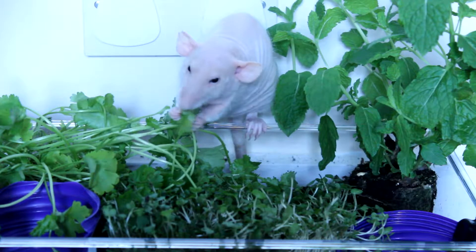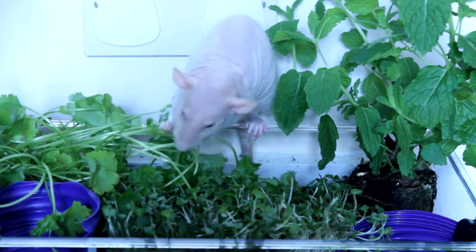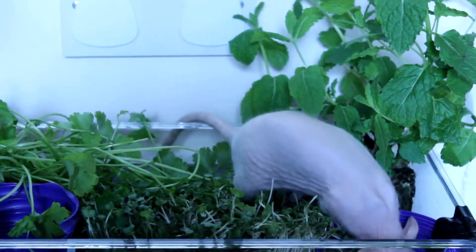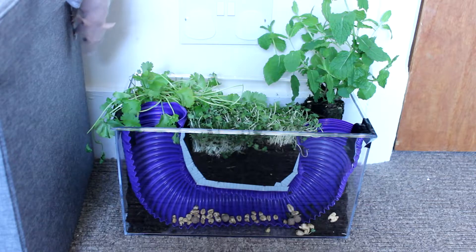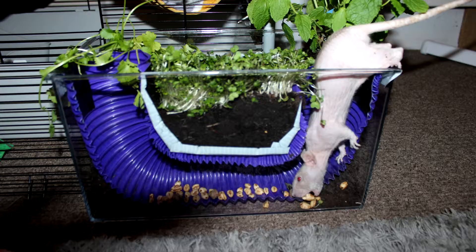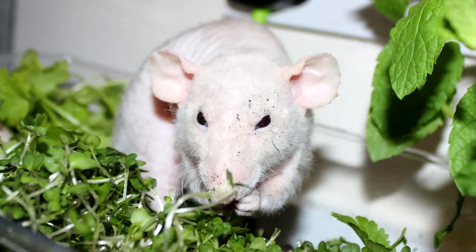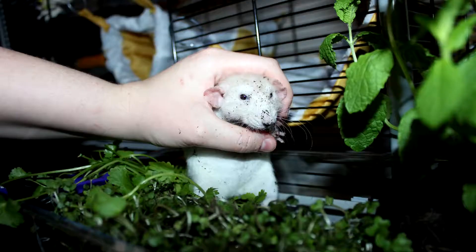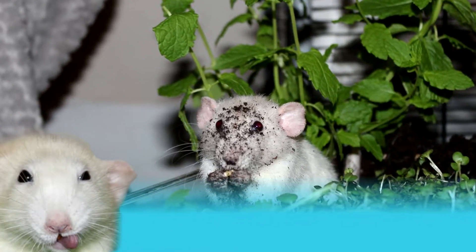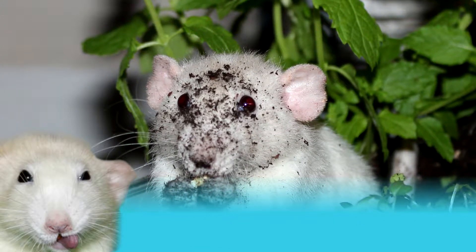Digging boxes are just one great way to enable your rat's natural behavior. Watch the rest of this video series for more ideas. If you'd like to see more content like this, make sure to hit that subscribe button, and for daily rat updates head over to Instagram and follow the Fat Rat-o-gram and Rat-o-ma-taz.